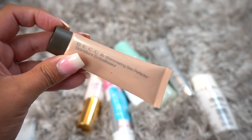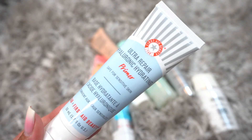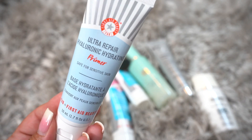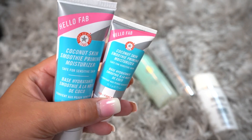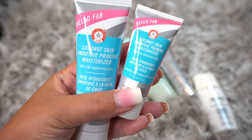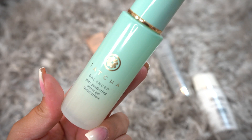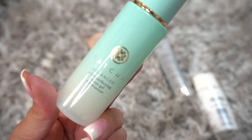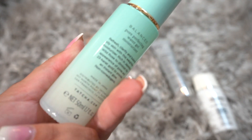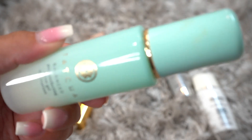This is the Becca Shimmering Skin Perfector — this is actually a liquid highlight, not a primer, so I'm going to declutter it. This is the First Aid Beauty Ultra Repair Hyaluronic Hydrating Primer — I'm actually going to be keeping this. This is the Coconut Skin Smoothie Primer from First Aid Beauty — my mom actually likes this, so I'm going to be decluttering it and giving it to her. This is the Tatcha Balanced Perfecting Water Gel — I've had this for a while and it has a six-month expiration, so it is going to be getting decluttered. Very sad to say goodbye to.